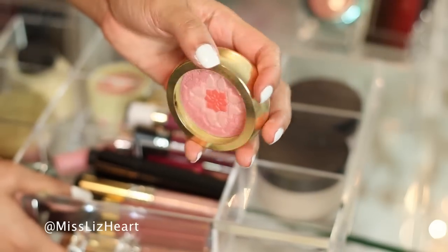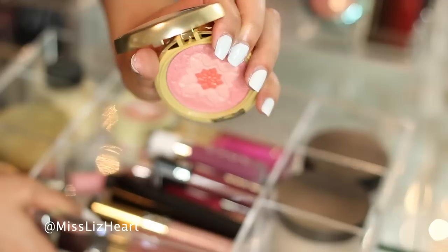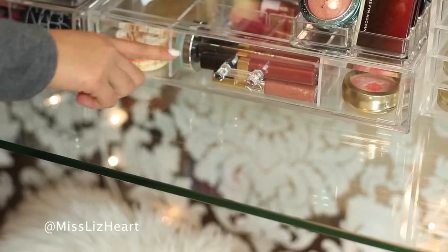This is one of the new Physicians Formula blushes. Look how amazing that blush is — it's like a spray of glitter over it but once you get past that the color is really pretty. So that is everything in there.